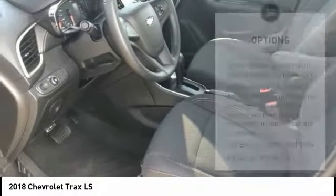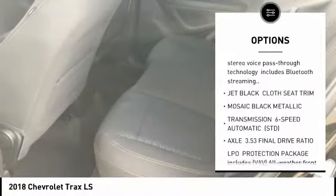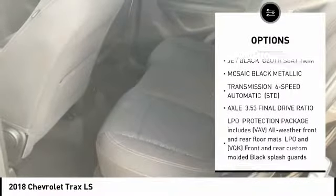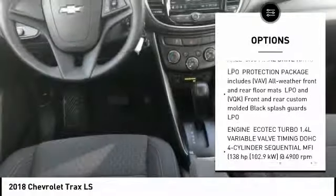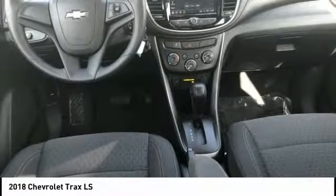Here are some of this vehicle's great options: stability control, backup camera, steering wheel audio controls, traction control, anti-lock braking system, keyless entry, Bluetooth, adjustable steering wheel, driver airbag, and power steering.